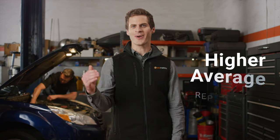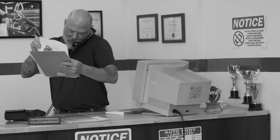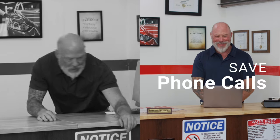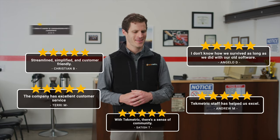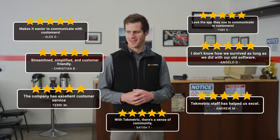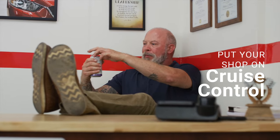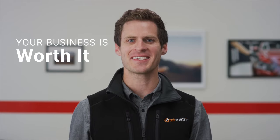Making it easier for them to say yes, resulting in a higher average repair order. And instead of struggling to get the best deal on parts, save time, money, and phone calls with just a couple quick clicks — make more and do less. Our reviews speak for themselves. Go to techmetric.com, give your shop software a test drive, and put your shop on cruise control, because your business is worth it.